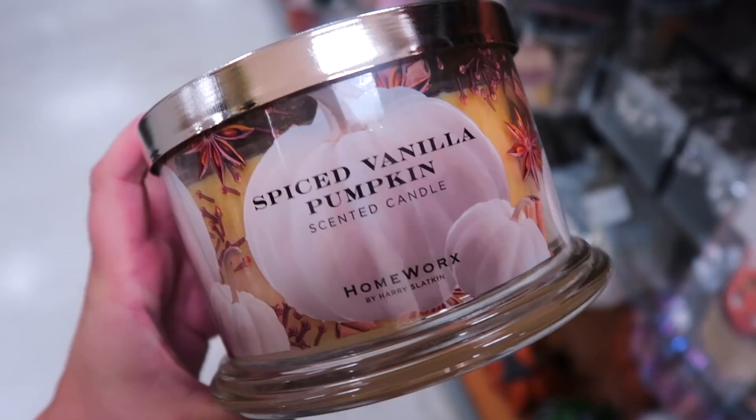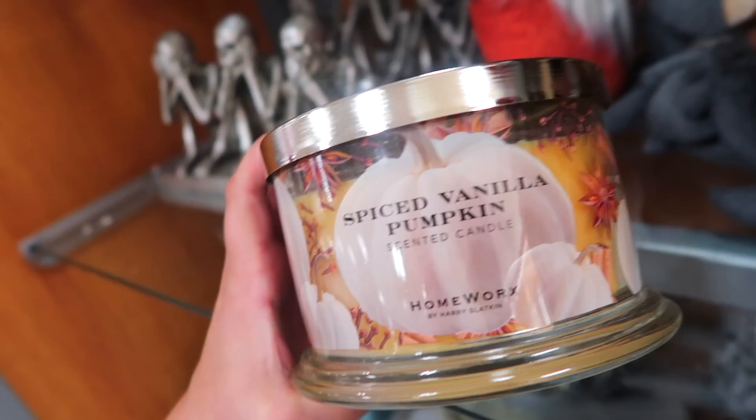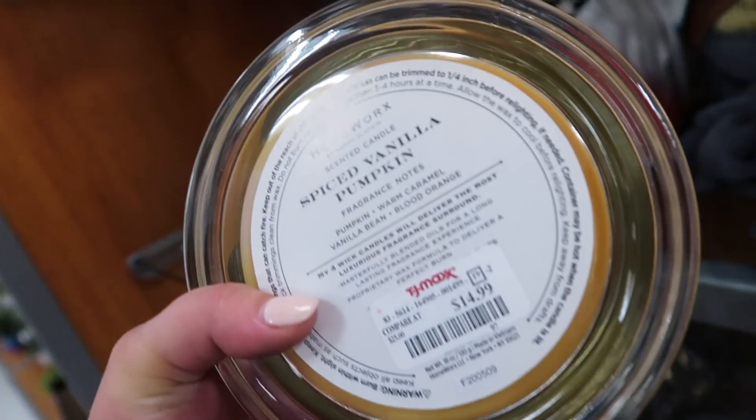Remember I said earlier I was wondering if we would see the Homeworks candles? I just found one in their Halloween section, so they're really bringing out Halloween now in full force. Definitely check because after August 1st it's going to be crazy. I found the Spice Vanilla Pumpkin candle for $14.99 — it has notes of pumpkin, warm caramel, vanilla bean, and blood orange. It's a four-wick candle and I think they burn longer than Bath & Body Works. I think I'm actually going to pick this up — I'm super excited!